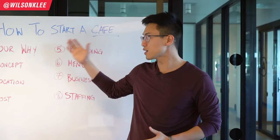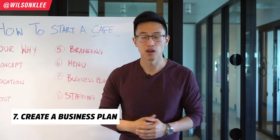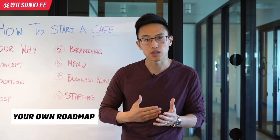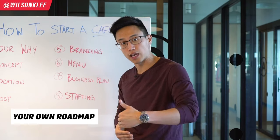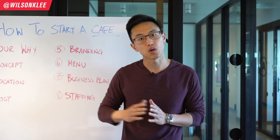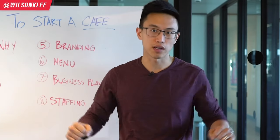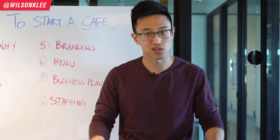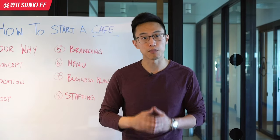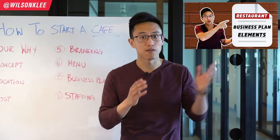Now that we have our why, concept, location, cost, branding, and menu, it's time to put everything together into a business plan. Why do you need a business plan? First, for your own guidance — it becomes your roadmap that gives you clarity to go from point A to point B. Business is only a vehicle to bring you from A to B. Without this roadmap, it's like rolling in the dark; you don't know where you're going and you'll just go in circles. If you want to learn more about building a proper business plan, check out the linked video where I dive deep into all the necessary components.